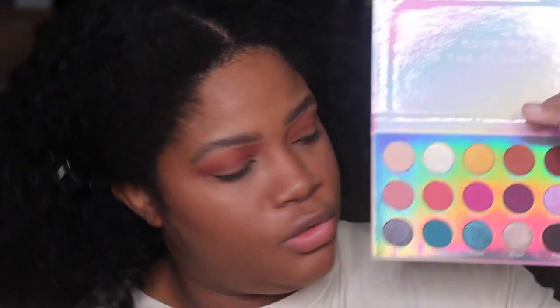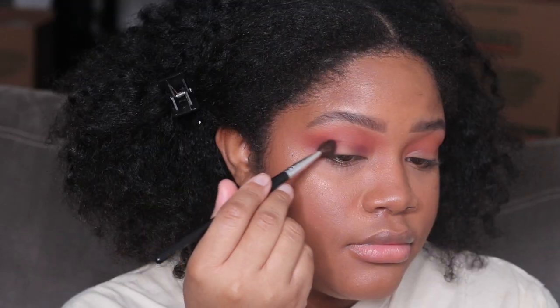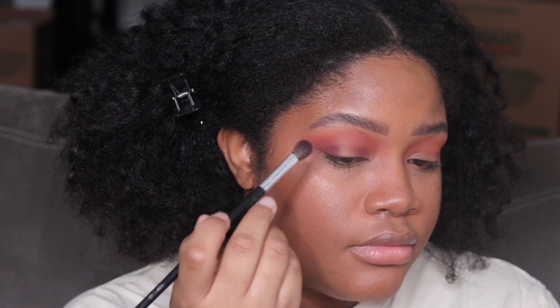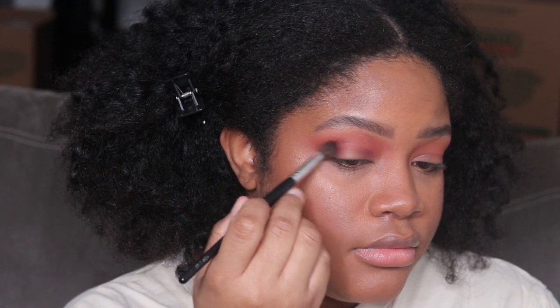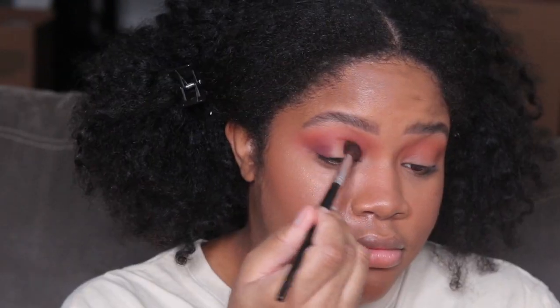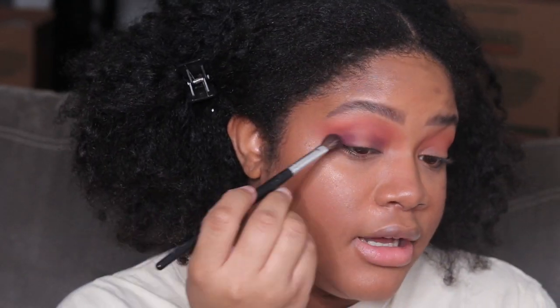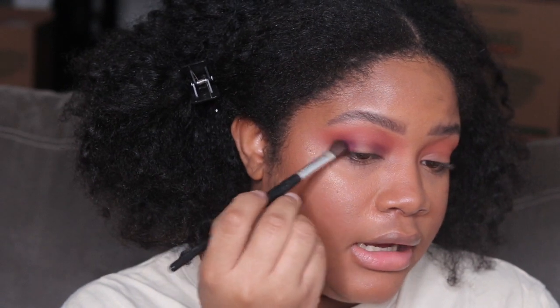Now that we've got that super blown out, I kind of want to do a halo eye. I'm going to take the shade 'Keep Cool,' which is a plum matte purple shade, and put that in the inner corner and outer corner of my eye. I'm just building that color up a little bit at a time.